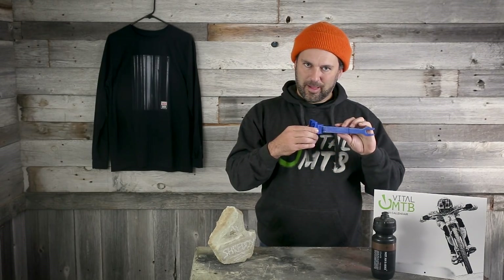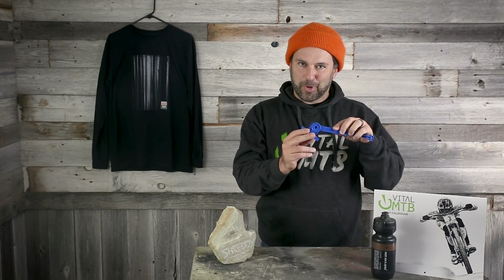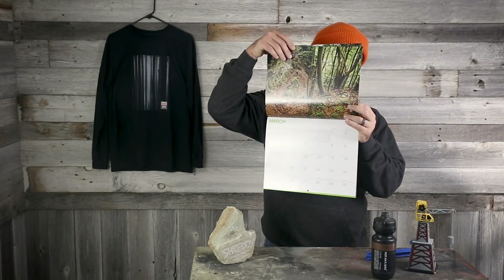Is anyone else out there a fan of a good detent? There's probably some YouTube subculture scary dark web underground about this stuff that I don't even want to know — but come on, that's a good one. Vital Gear Club exclusive: gearclub.vitalmtb.com. If you get it anywhere else, it's a ripoff. It's probably made by e-bikers.